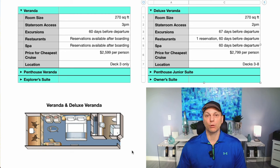One difference is going to be the location on the ship. Later on in the video I'll show you how you can see where one of these rooms is located on the ship and what your options are. In terms of stateroom access, you can board the ship at 11 a.m., however the Veranda opens up at 3 p.m. whereas the Deluxe Veranda opens up at 2 p.m., so you get a little earlier access with the Deluxe Veranda.